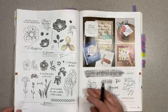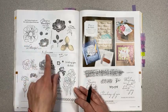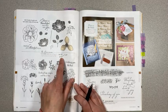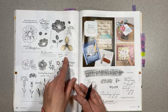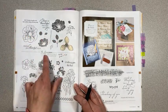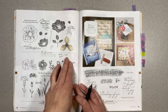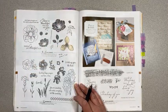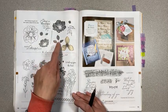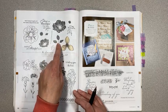Page 118, Floral Essence and the coordinating punch are retiring — both are on sale. The stamp set is $10.20 instead of $17, and the punch is $7.20 instead of $18. So you can get the stamp set and the punch for $17.40 total — that is a great deal. Page 119, Inspiring Iris is retiring. Woven Heirlooms is retiring.